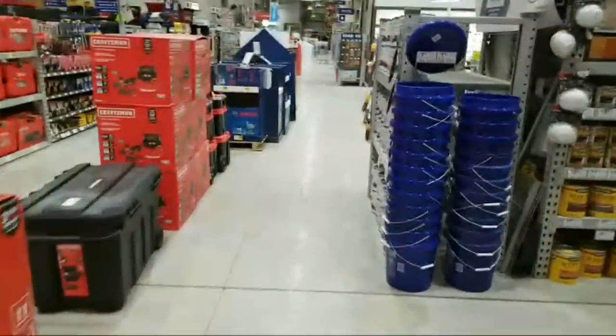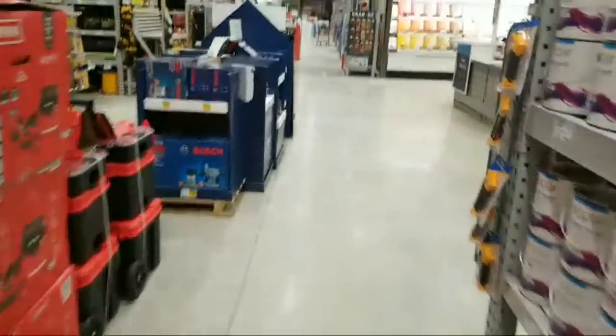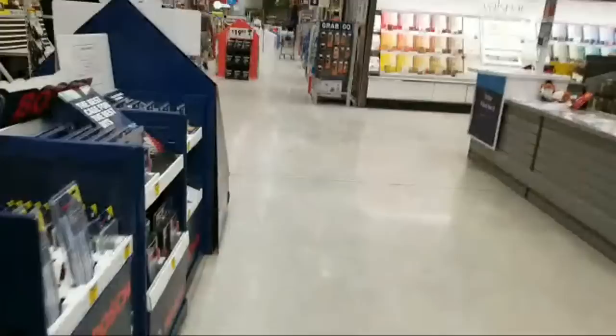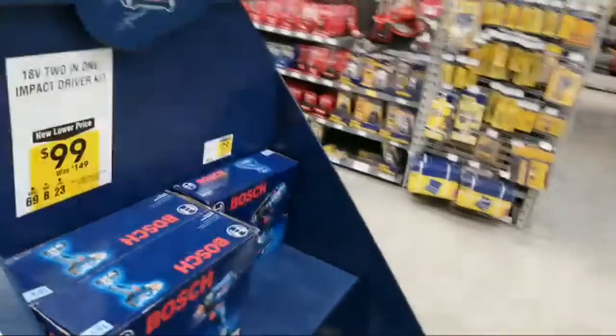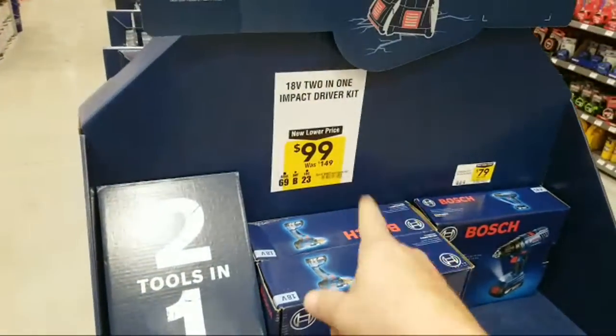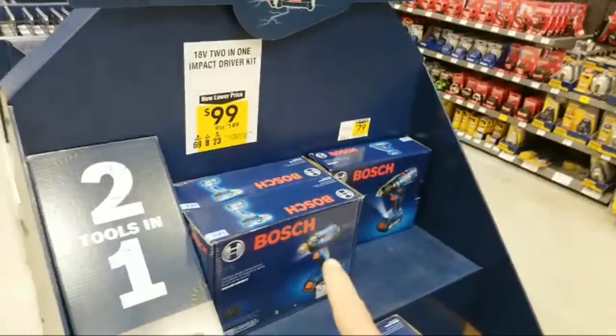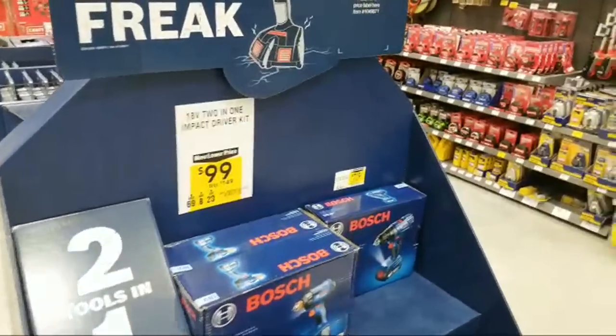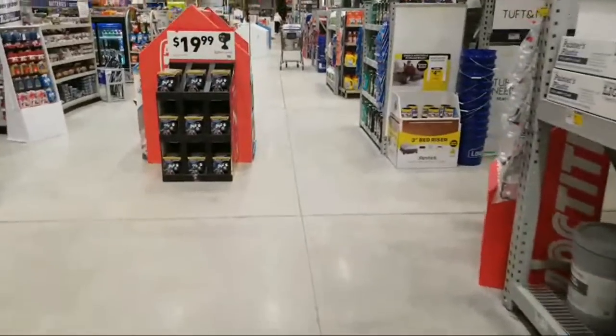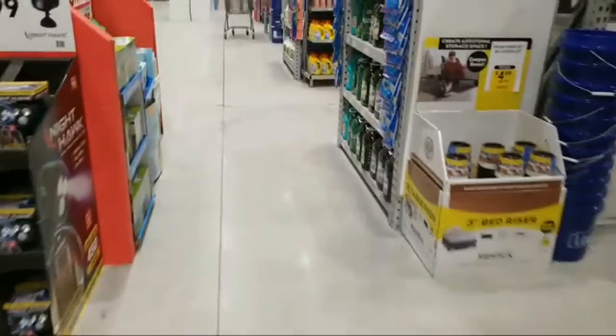We're going to go over and check out some of the lawn and garden stuff here. The Bosch Freak is back to $99 — on Black Friday they had it down to $79. I don't remember if it was just that one day or for the whole Black Friday sale.